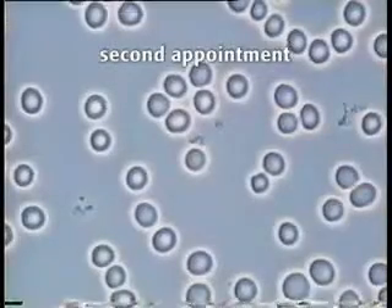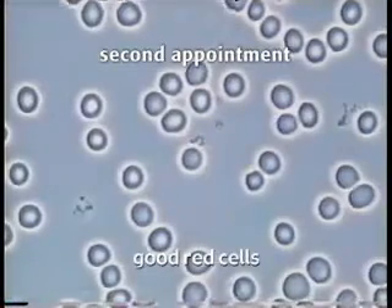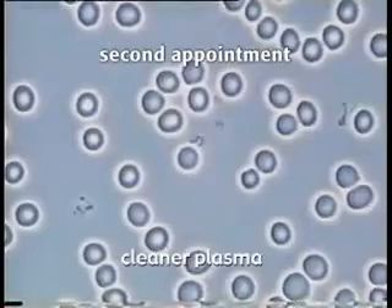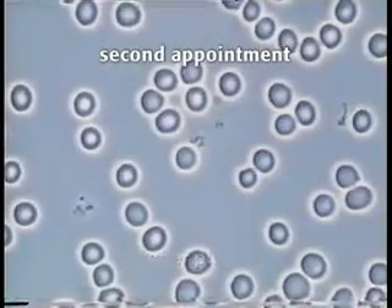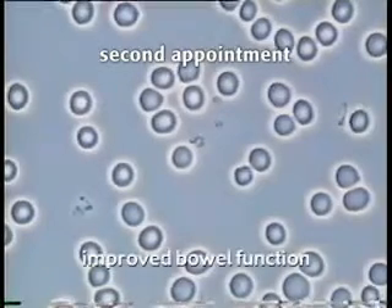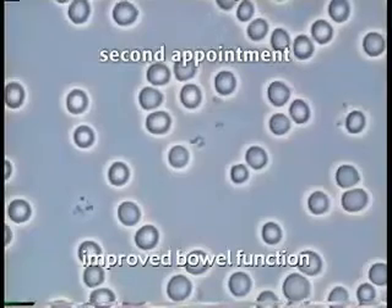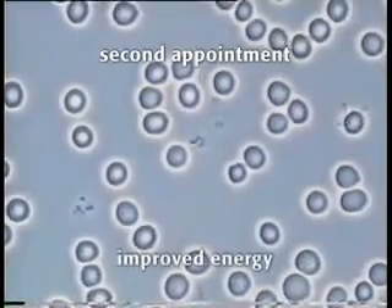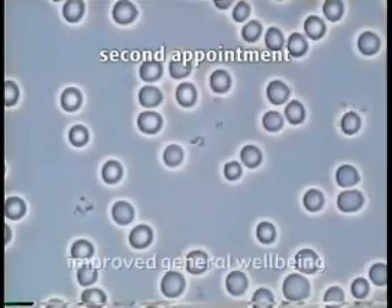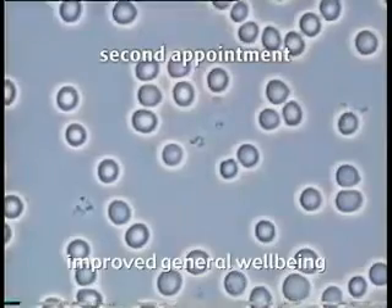Only three months later, the difference in her blood is startling. The blood is much more open, the cells are of good quality, and the plasma is much, much cleaner. There is no spiculing present in the sample. She has much less pain and significantly improved diarrhoea — pain only occurs after eating. Her energy has improved significantly. She receives compliments about how her physical appearance has improved, has a better sleeping pattern, and reports much improved general wellbeing.